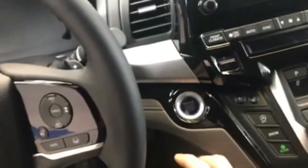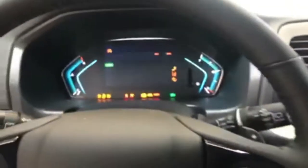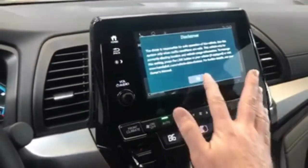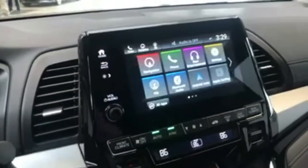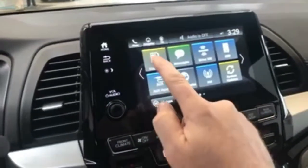Up front you've got push-button start — just put your foot on the brake, hit the button, and it starts up. Look at how cool the gauges are when they light up. You've got a fully integrated touchscreen system up here. Right now it's showing you the Cabin Watch camera in the back, but it controls all these different functions and you can customize the way this screen displays if you wish.